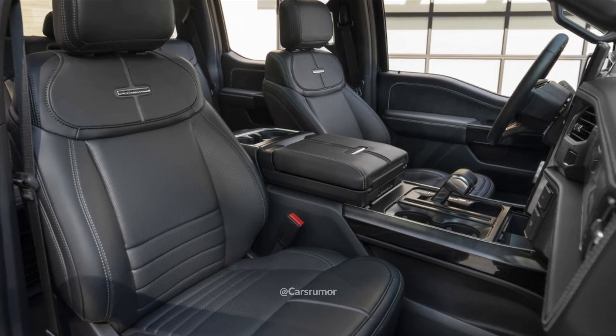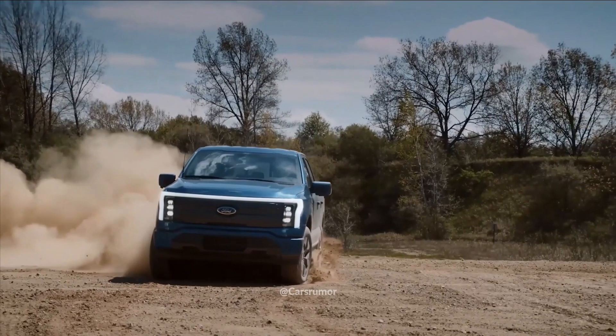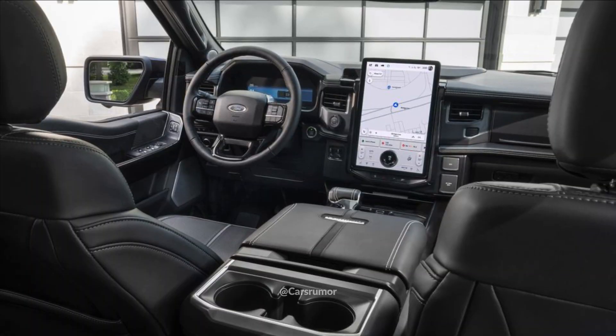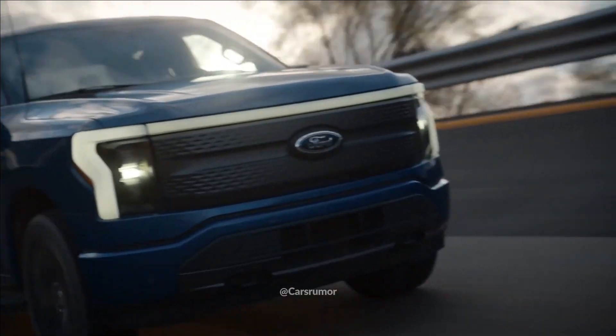Platinum Black F-150 Lightnings come standard with the extended-range battery and the dual-motor powertrain configuration, producing 580 horsepower. Ford asserts that it will provide the same 300-mile EPA-estimated range as the standard Platinum.